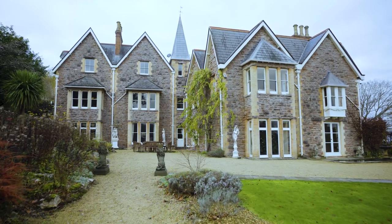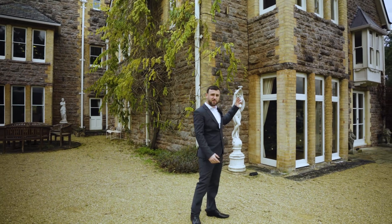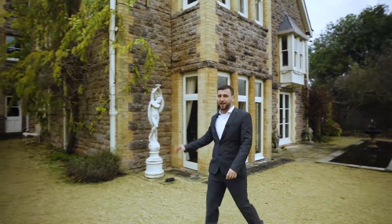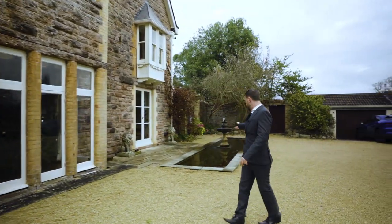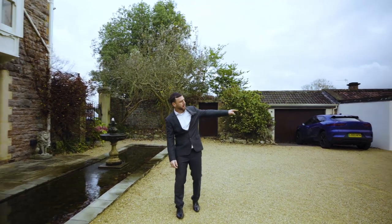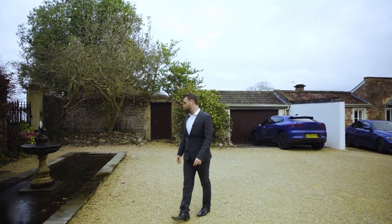So now we're on the exterior of the home. Over my right shoulder we've got a lovely little seating area, some sculptures to enjoy the view of. I like the actual design of the house. I like the stone mullion windows — they provide beautiful views of the Mendip Hills and bring tons of natural light into the home.